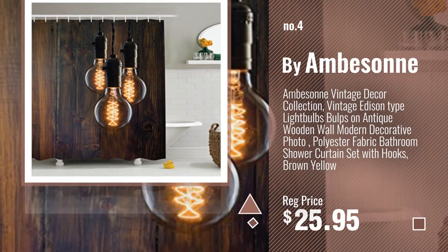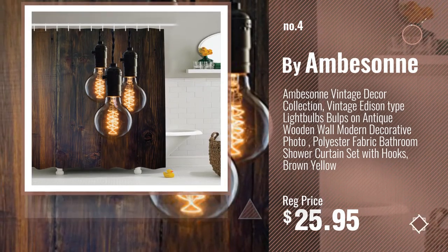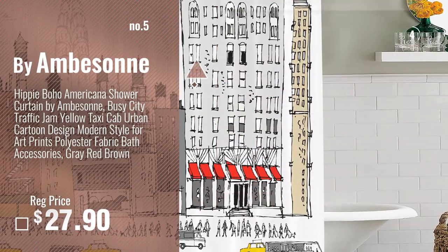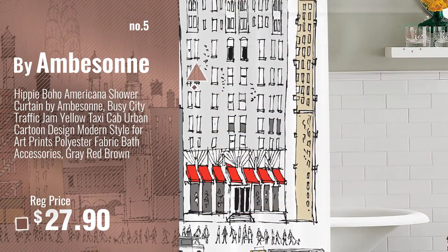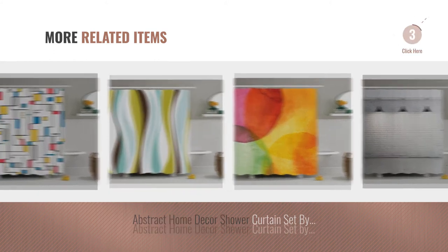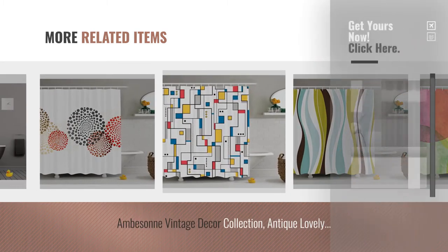Number 4: Buy Emberson. Number 5: also Buy Emberson. For more great related products, full details and online deals, just click this circle.